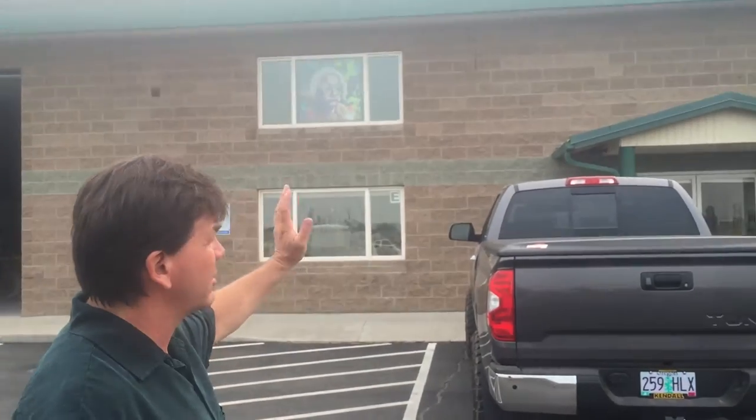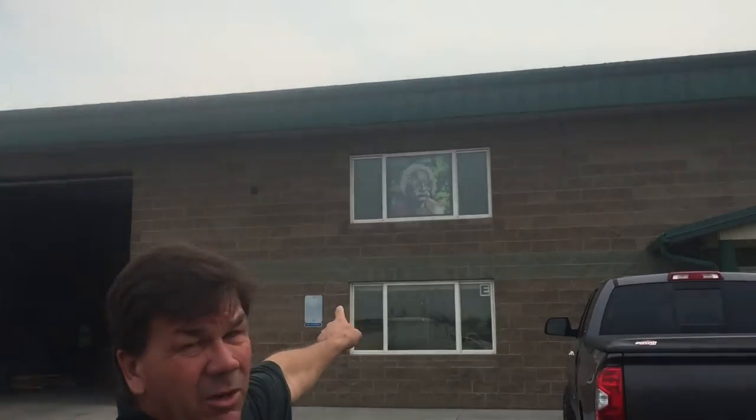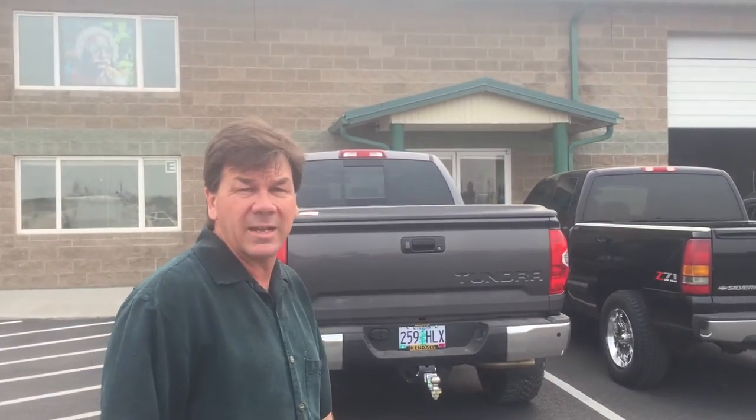First of all, we're out in the parking lot. Just wanted to give you an outside shot of our Suite E here in Redmond, Oregon. We got about 9,000 square feet of inside space that we use to process in. We got the mad scientist up in the upper window looking out over us. Let's go on in and take a peek and say hi to some of the crew.